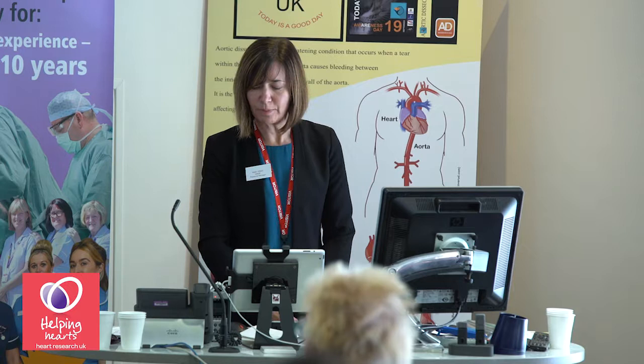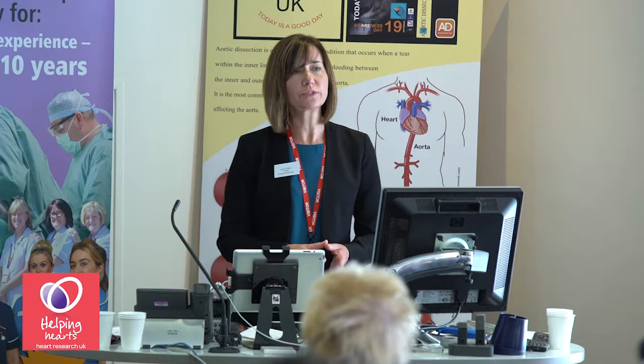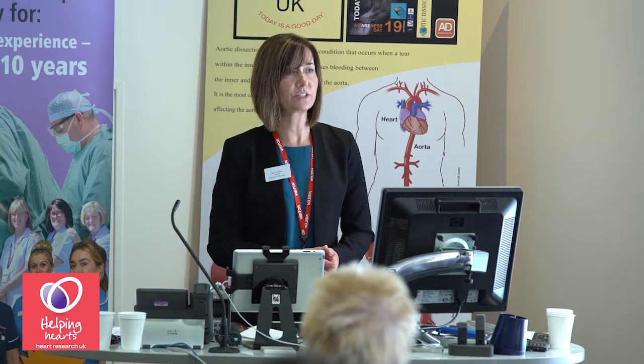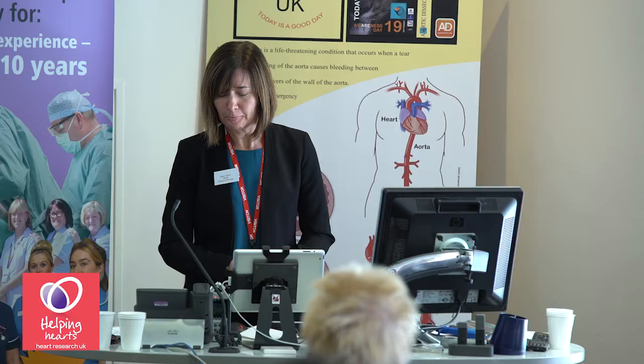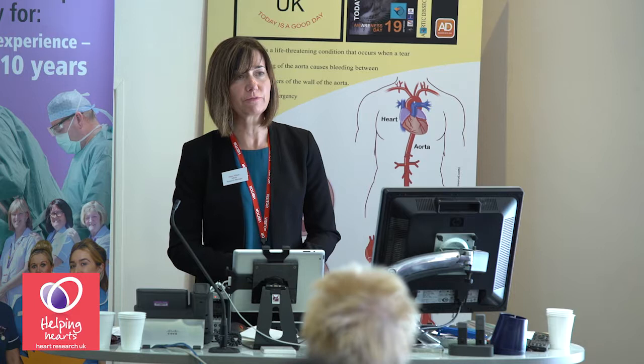Each master class costs £25,000. I want to take this opportunity to thank our AD supporters for working so hard to raise the funds for our master classes. Our supporters raised enough money to cover the entire cost of last year's master class, and they're well on the way to raising funds for this year's course — so thank you.